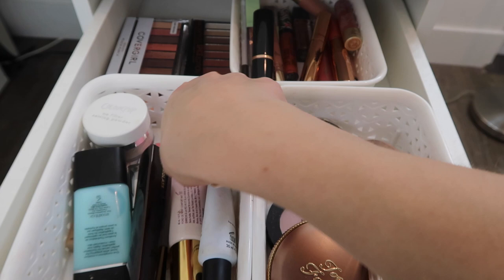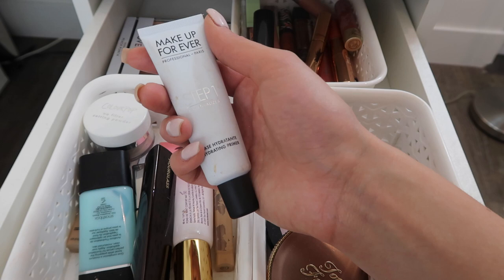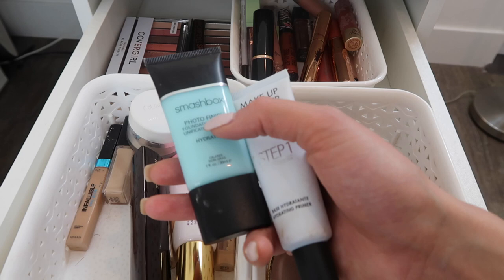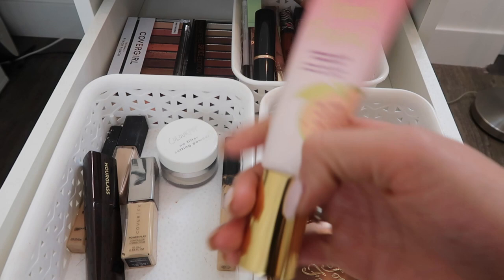I fell in love all over again with this primer from Makeup Forever - it's an awesome hydrating primer, just called their Hydrating Primer. Super obsessed with it, I've been wearing it like every single day. I've also been loving the Smashbox hydrating primer. The Makeup Forever one is more of a gel hydrating primer, and the Smashbox one is more like a moisturizer that's a little tacky. I love both of these.